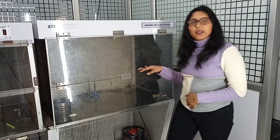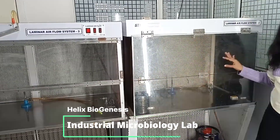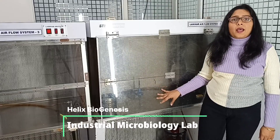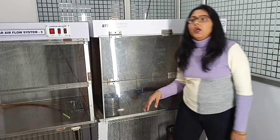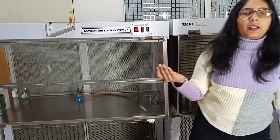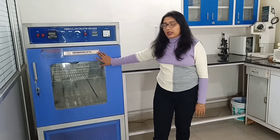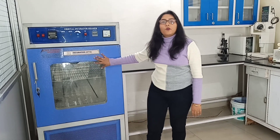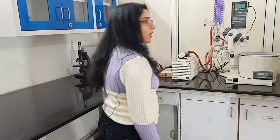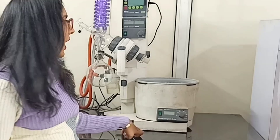Now let's move to our microbiology lab. Here you get two sets of laminar airflow where students perform their microbiological tests such as spreading, streaking, and pure culture preparation. Apart from this, we have an orbital incubator shaker in this lab, maintained at 37 degrees Celsius — the lower section is an orbital shaker and the upper section is dedicated for plate incubation. Moving ahead, we have a Buchi rotary evaporator in this lab, by using which plant extracts can be prepared at very low temperature.